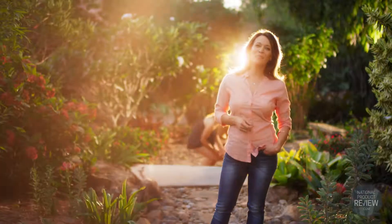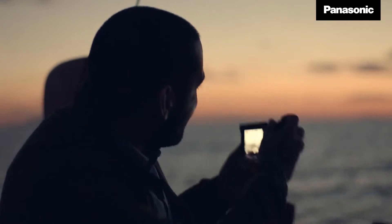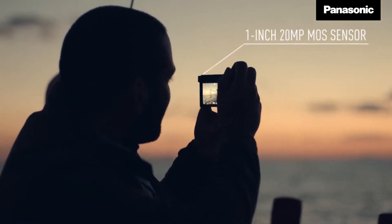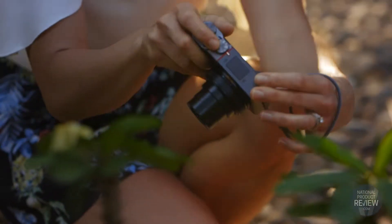And just because the sun goes down doesn't mean your camera should go down with it. Thanks to the innovative 1 inch 20.1 megapixel MOS sensor, you can keep capturing into the night with more detail, more colour and more clarity.